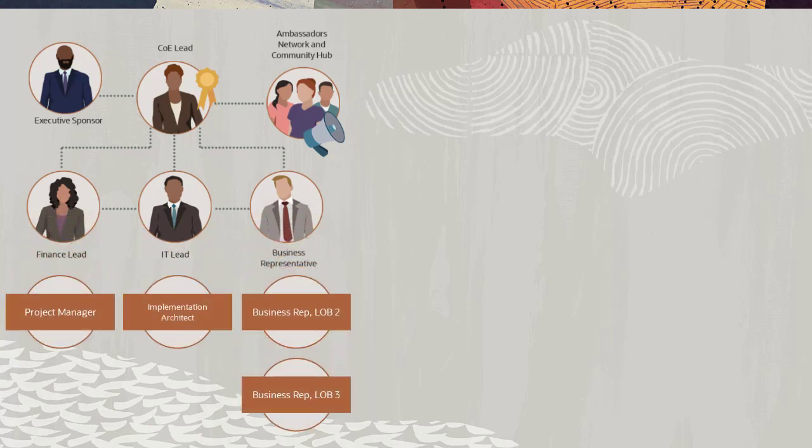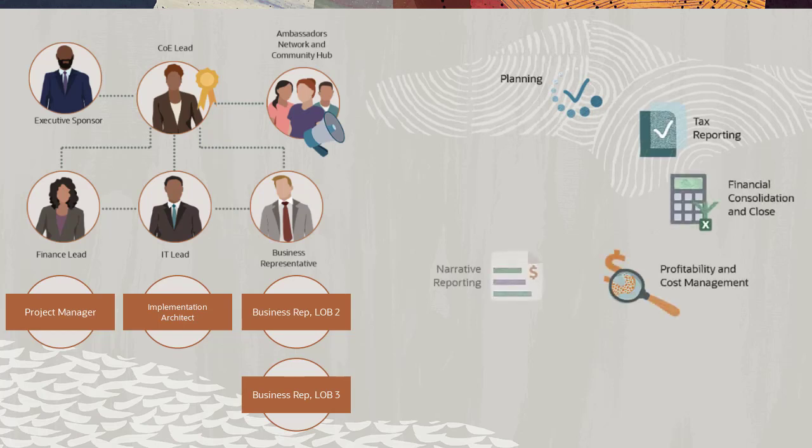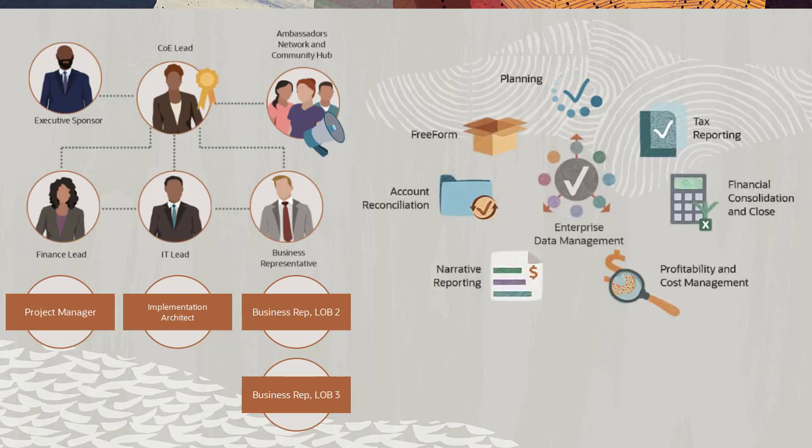The more Cloud EPM business processes you incorporate over time in your journey to the cloud, the more benefits you'll see in terms of standardization, reduced costs by using best practices, and improved processes.